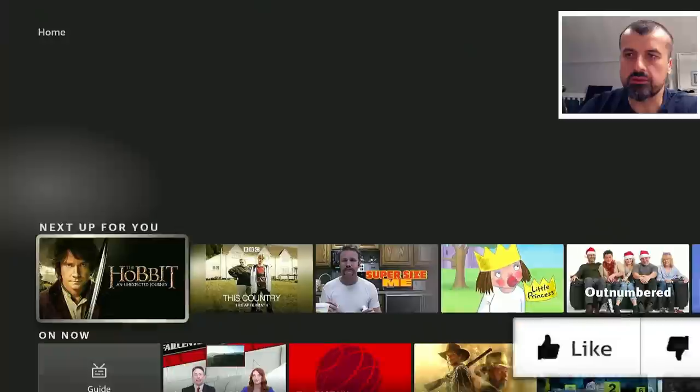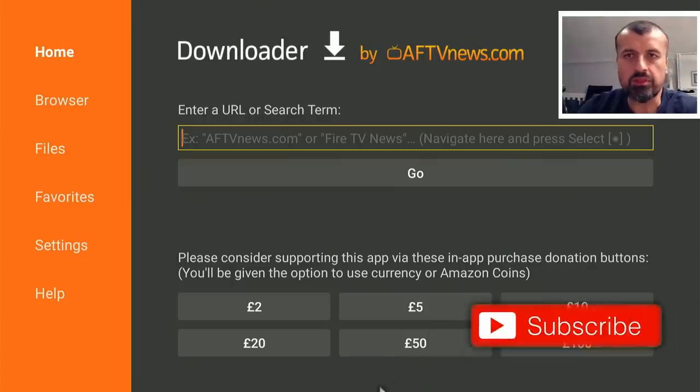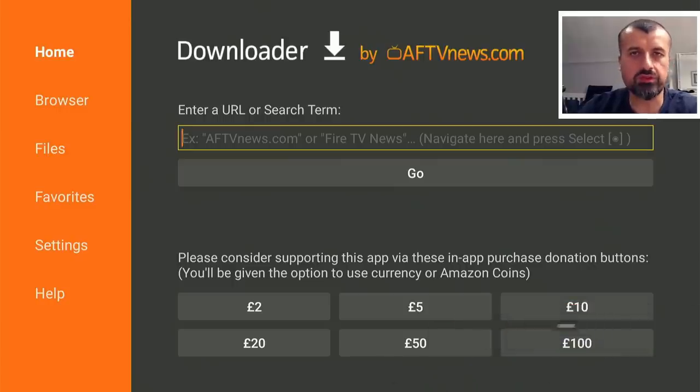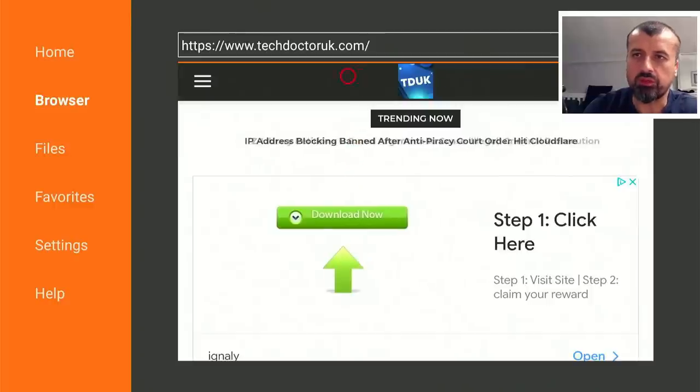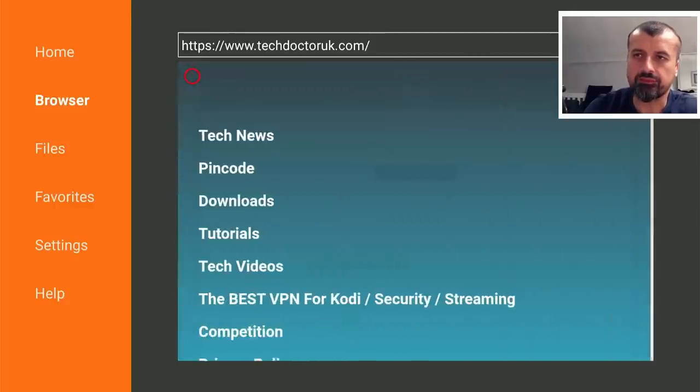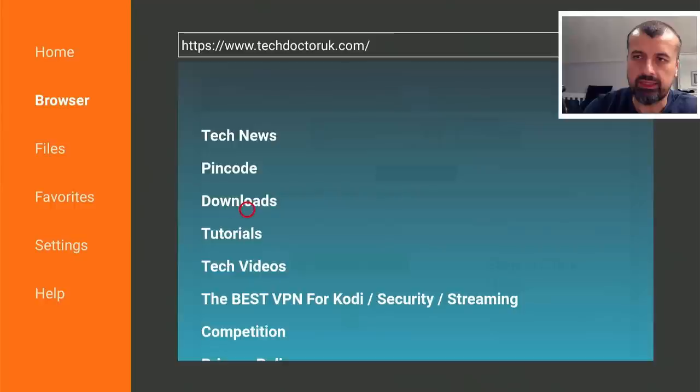You can open up Downloader, or any browser you like. Inside Downloader, type in the short code 53402, or just type in the full address techdoctoruk.com — that'll take you directly to my website. Type in 53402, click go, and when you get to my site head over to the hamburger menu — the three lines — click on that, then click on Tutorials, and the latest tutorial in the list will be how to get this new special version of ZoomoPlay.